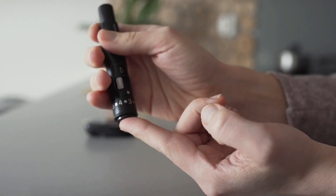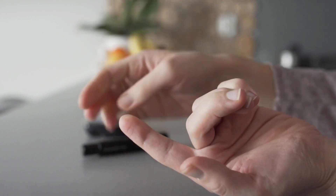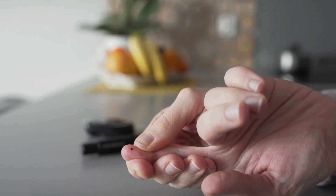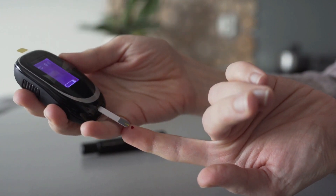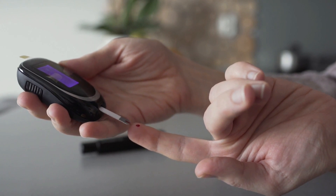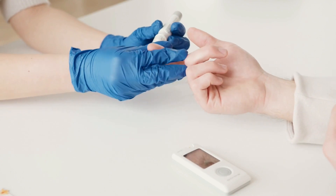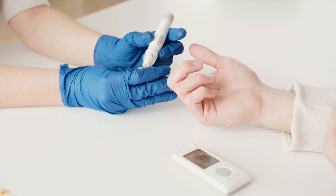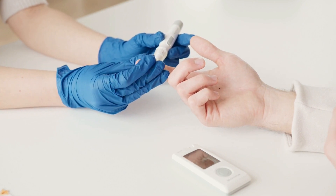When preparing your plate, fill half of it with non-starchy vegetables such as spinach, carrots, and tomatoes. Fill a quarter of your plate with a protein such as tuna, lean pork, or chicken. Fill the last quarter with a whole grain item such as brown rice, or a starchy vegetable such as green peas. Include good fats such as nuts or avocados in small amounts, and add a serving of fruit or dairy and a drink of water or unsweetened tea or coffee.